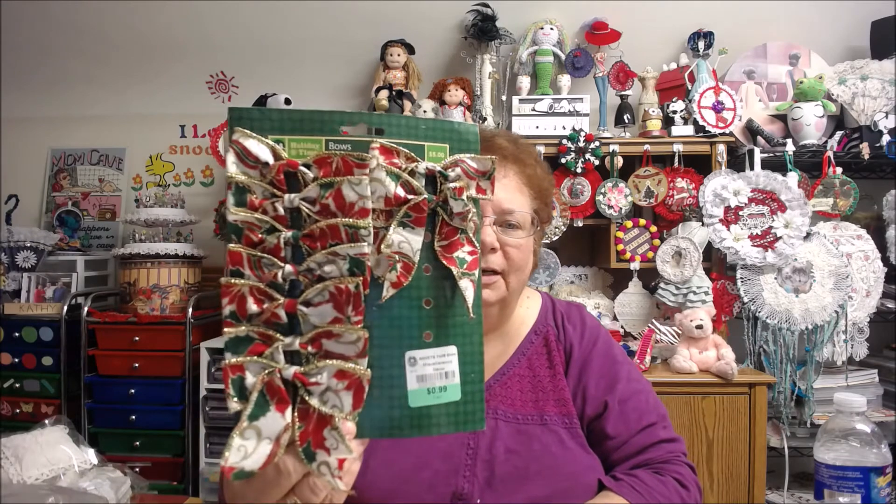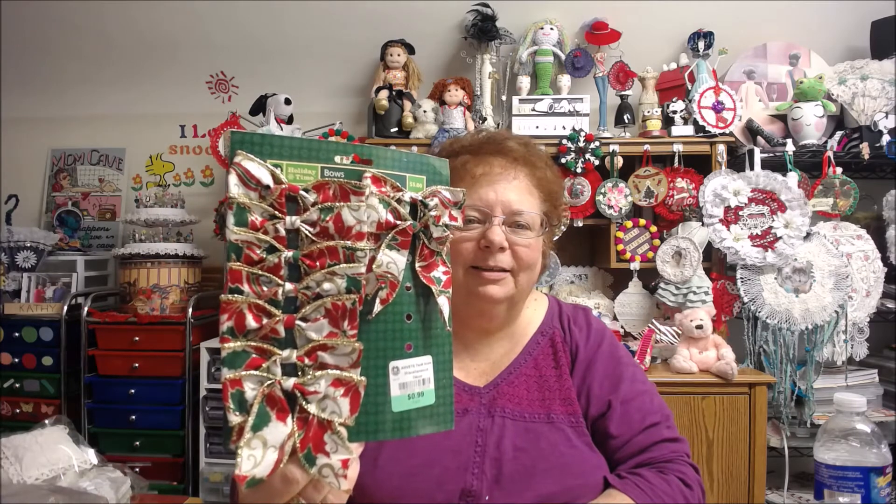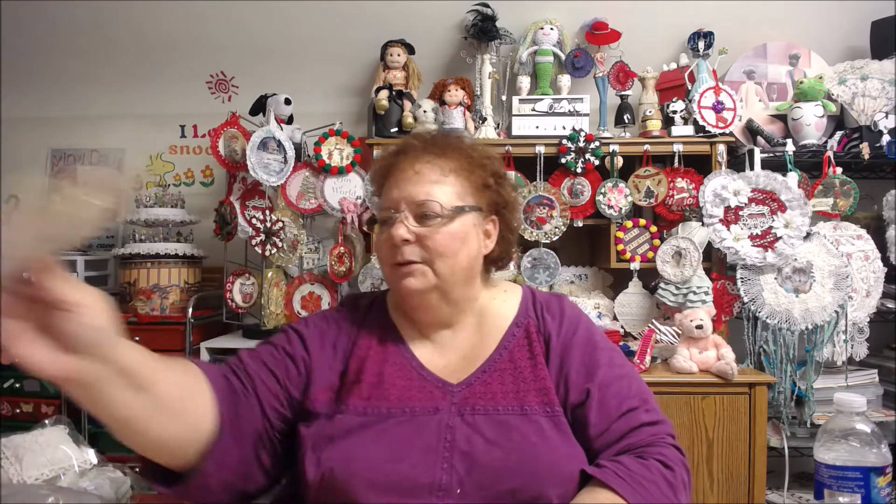This was $0.99. I was torn whether to get this or not, because not all the bows were on there — it's missing some bows. But I really liked them, and for $0.99 I took them. Aren't these pretty bows? They kind of look bigger in the picture but they're not that big. I thought they would look nice on some things that I'm making right now.